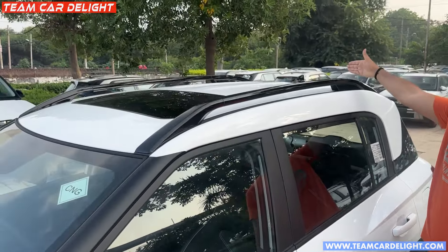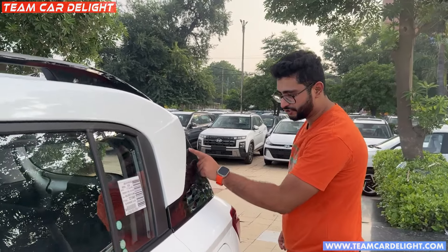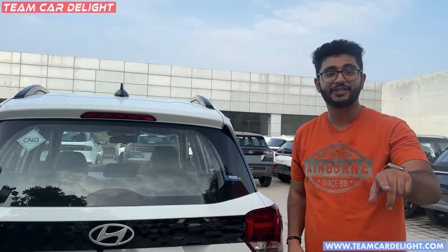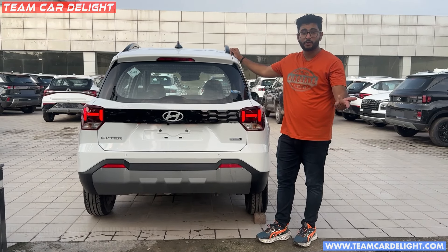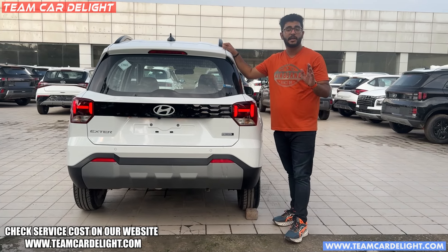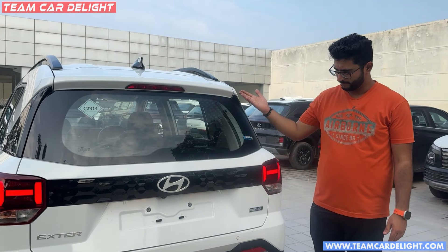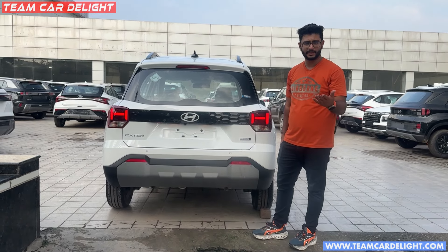You get a sunroof, shark fin antenna, and roof rails in piano black finish. There is also a CNG option for the Tata Punch — actually the Exter — including a dual CNG option. If you want to check service cost, it is mentioned on our website. You can also check it for 10 years. Follow Team CarDelight on Instagram so you don't miss updates. You can see the on-road price for all models on your screen.